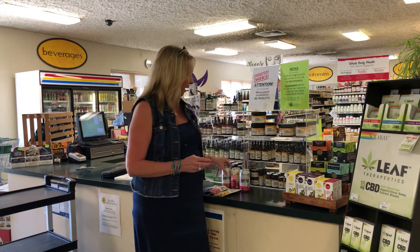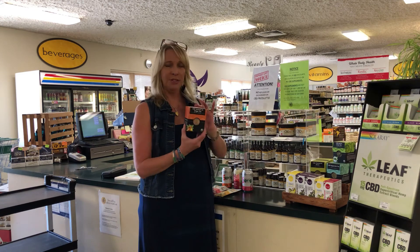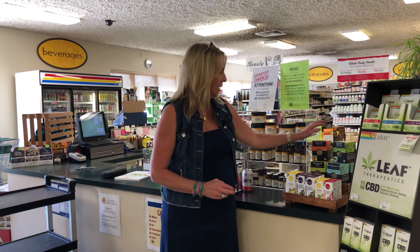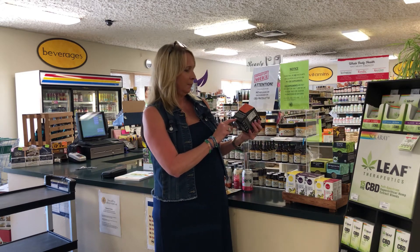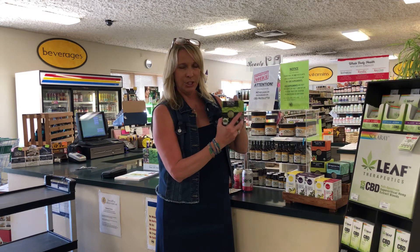Some other things we have in terms of grocery items are this line of Buddha teas, which have CBD in them. You get five milligrams of CBD per bag, and there are flavors including turmeric and ginger, chamomile, peppermint, and matcha green tea. There's a little guide on the side that tells you if it's caffeine free — most of them are caffeine free, other than the matcha green tea which has caffeine in it.